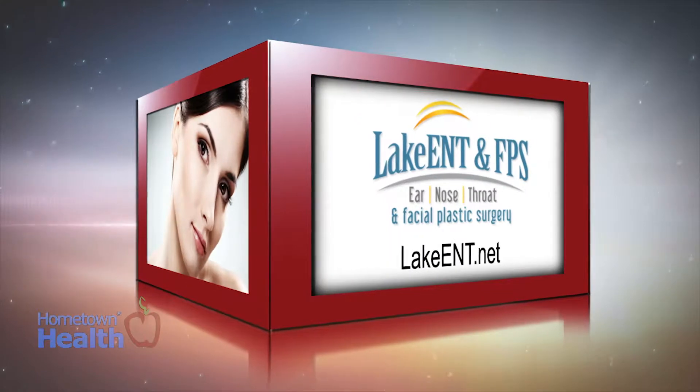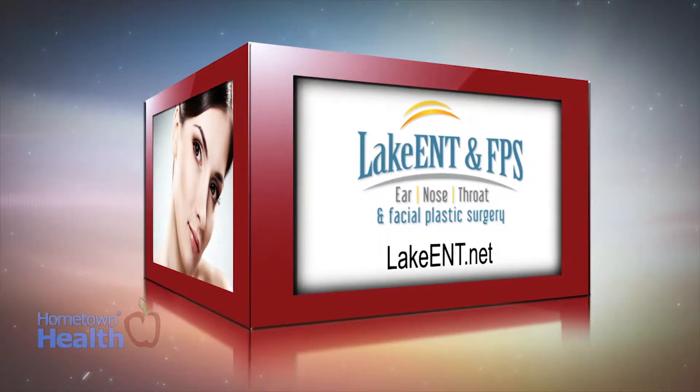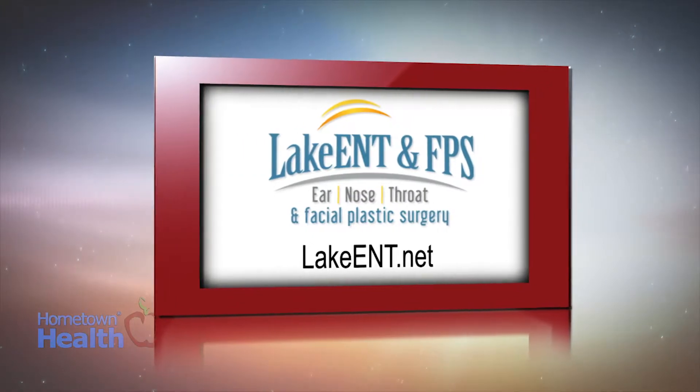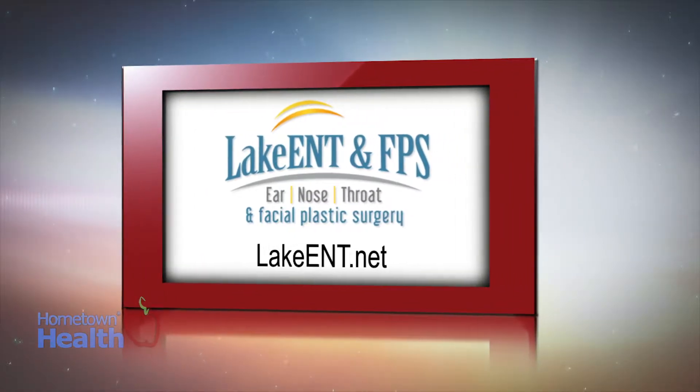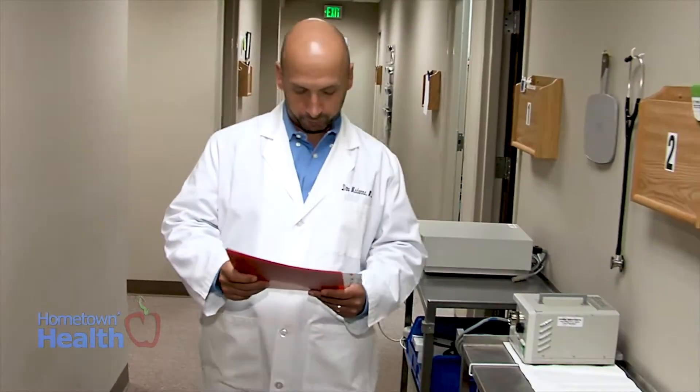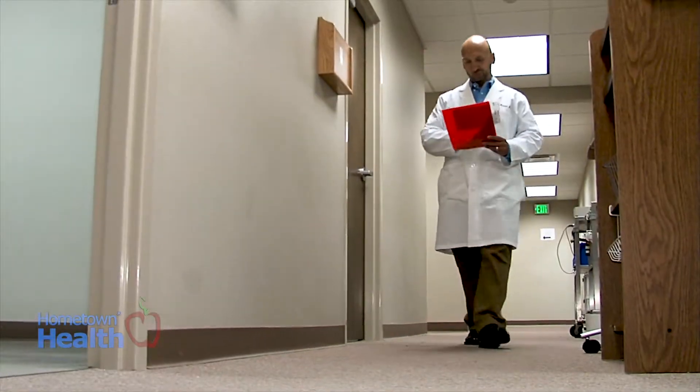Dr. Dino Madonna, board-certified facial plastic surgeon at Lake Ear Nose Throat and Facial Plastic Surgery, talked to us about skin cancer and minimizing facial scarring. We see a lot of skin cancers, and the three most common types are basal cell, squamous cell, and melanoma.